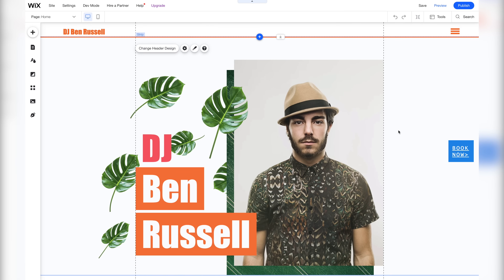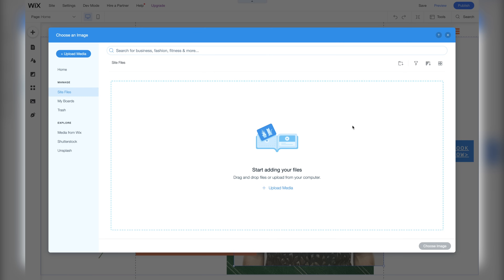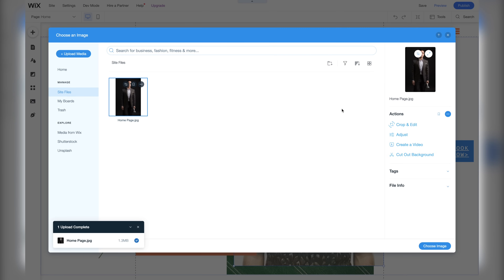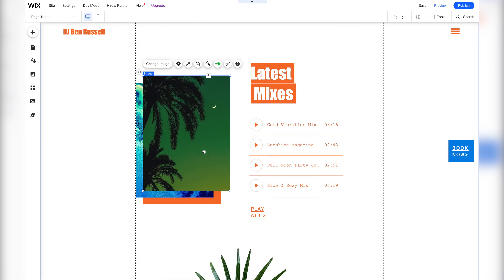Now let's turn this DJ portfolio template into our own unique website by first replacing all of its default photos with our own. To change a photo, select a photo, then press change image. Then in this section, we can upload our own photo, so let's do that by pressing upload media. Once you've selected your image, press choose image. Now let's move on to changing the other photos in this website.